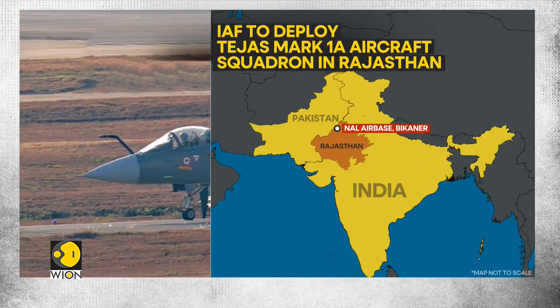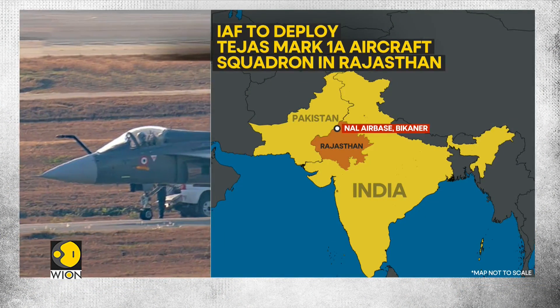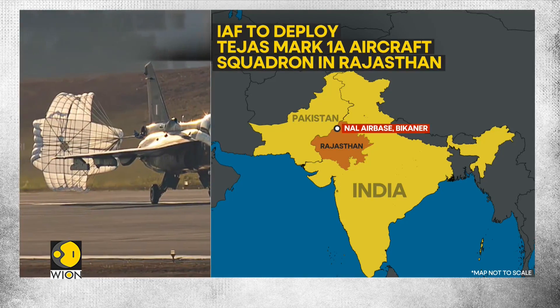According to reports, the fighter aircraft is likely to be deployed at the Nal Air Base in Rajasthan's Bikaner, near the Pakistan border. The first squadron of aircraft is also planned to be deployed at the air base, from where it can take care of any Western adversary.